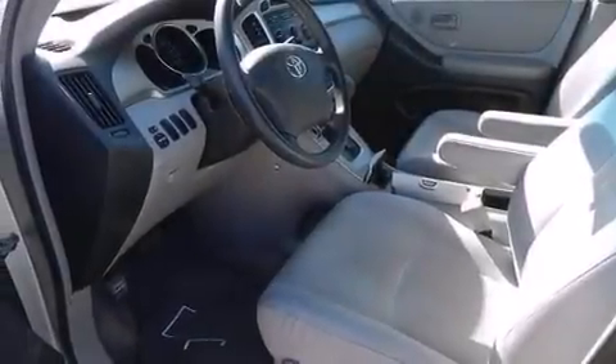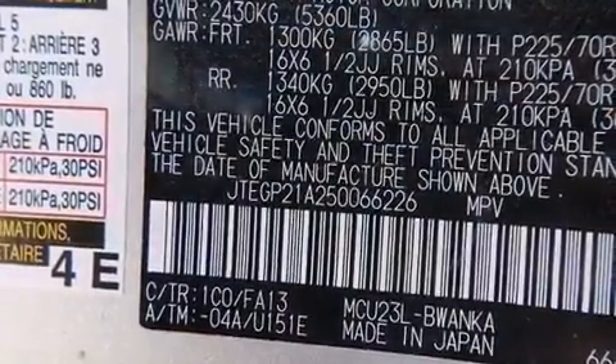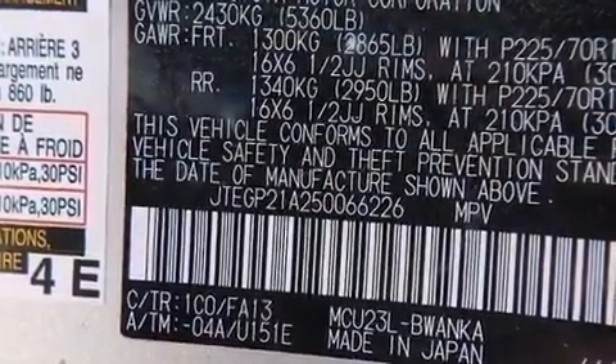Features include a low tire pressure indicator, traction control and stability control systems, cruise control, a CD player, and a passenger side airbag.